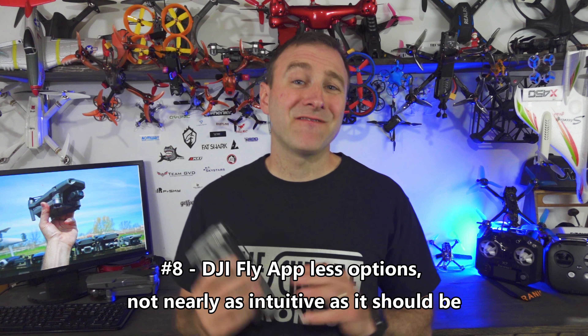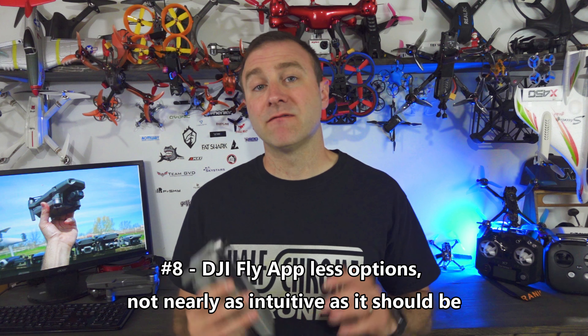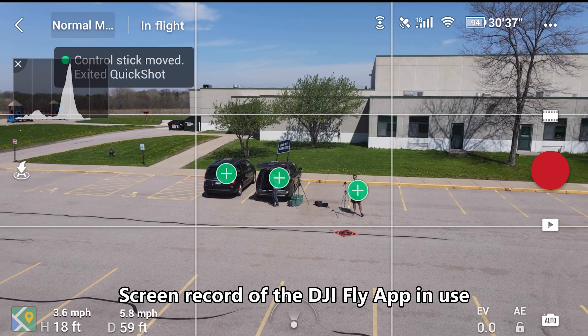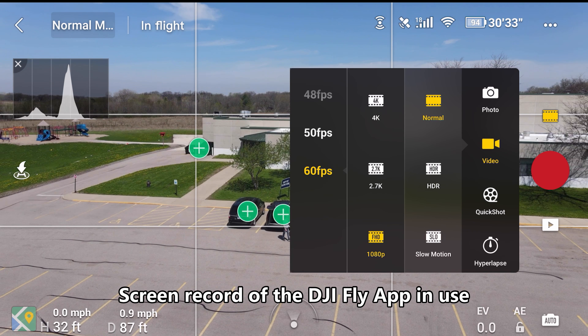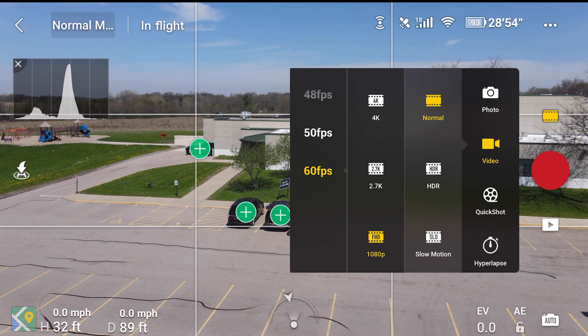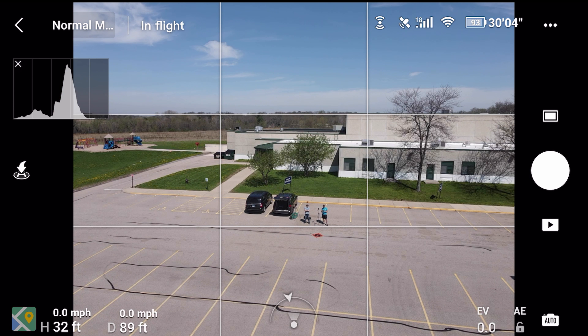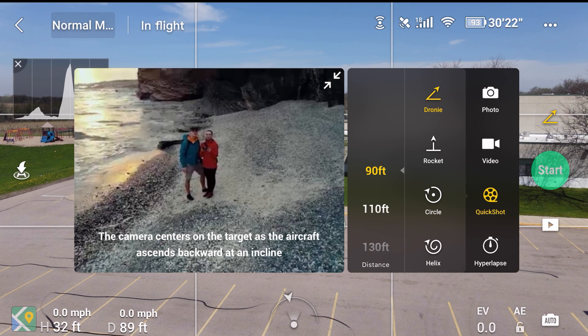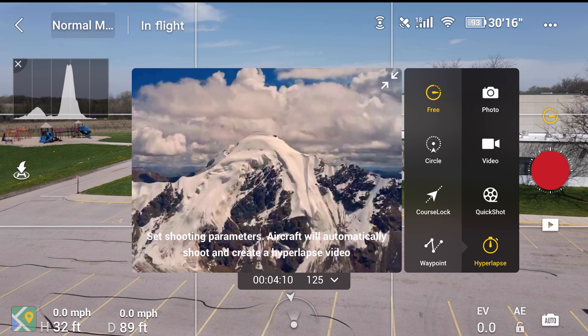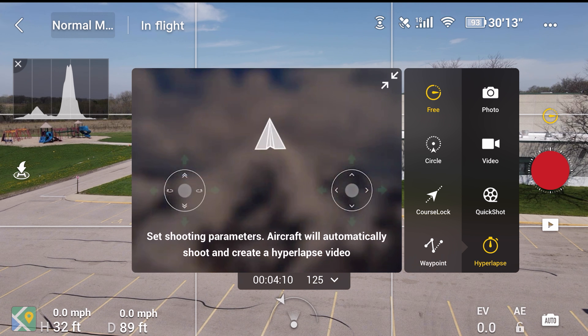Number eight: the DJI Fly app. It was supposed to be designed for a beginner to use. I do think it is slightly less complicated than DJI Go 4, but it's really not nearly as intuitive as it should be for beginners. I also don't quite understand why I can't use the DJI Go 4 app with this as well — I like the Go 4 app better. It gives me a little bit more freedom to do different things and I find those menus actually a little more intuitive. Why can't I use either one of those apps? Beginners go with the Fly app; I've been flying for a while, let me use DJI Go 4. Why not?